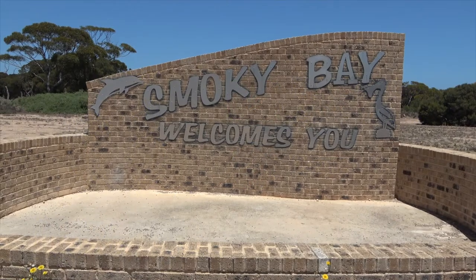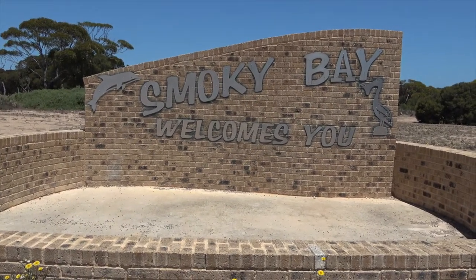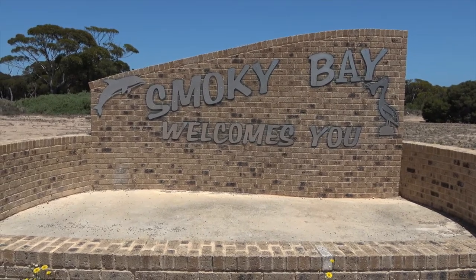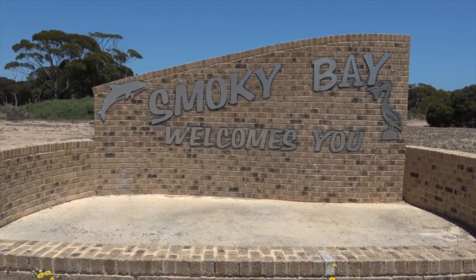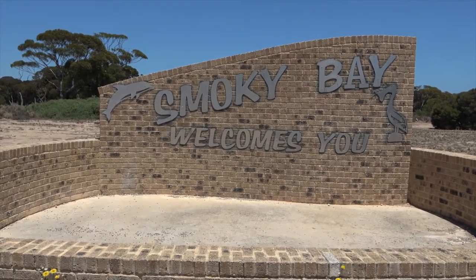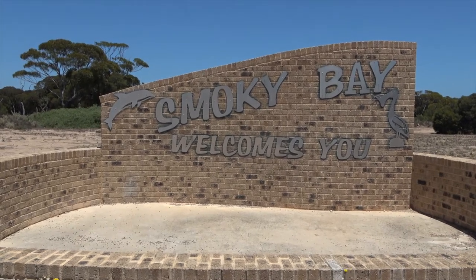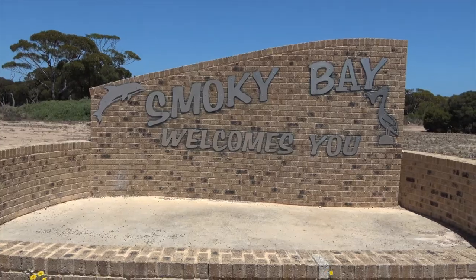Hi everybody, Smoky Bay welcomes you. This place is renowned for its oyster farms. It's got one of the best jetties and a really great place called the Rockpool. You certainly don't want to miss that. It's awesome, as you'll see in my upcoming video.